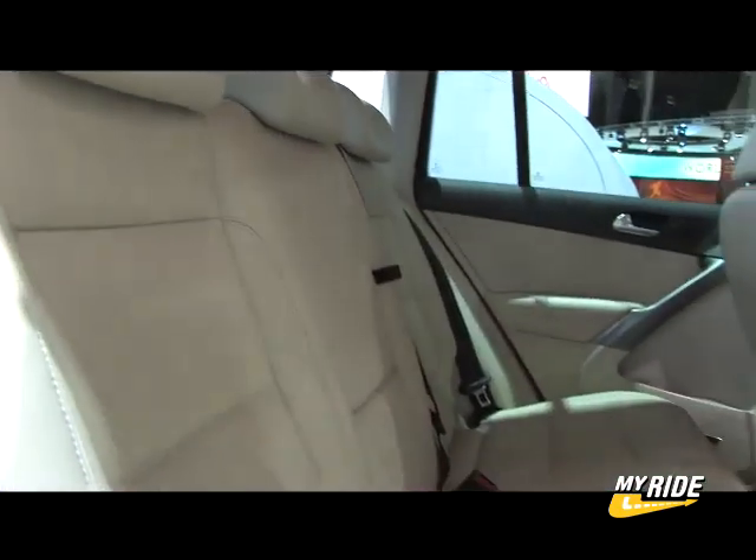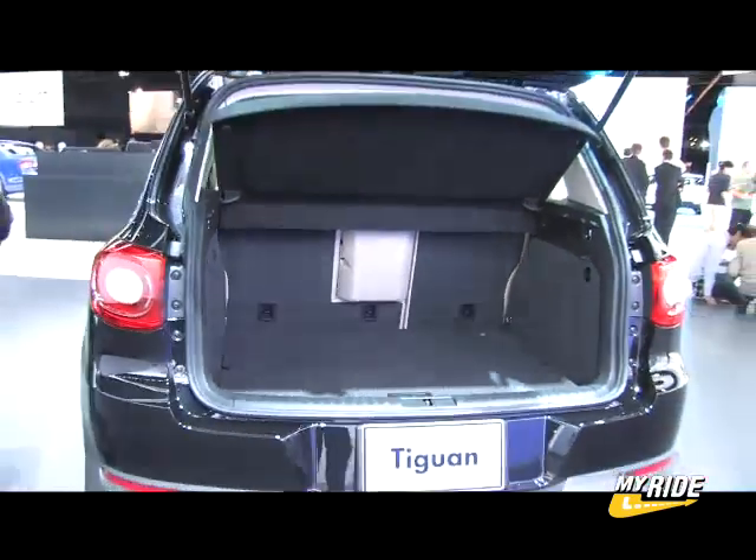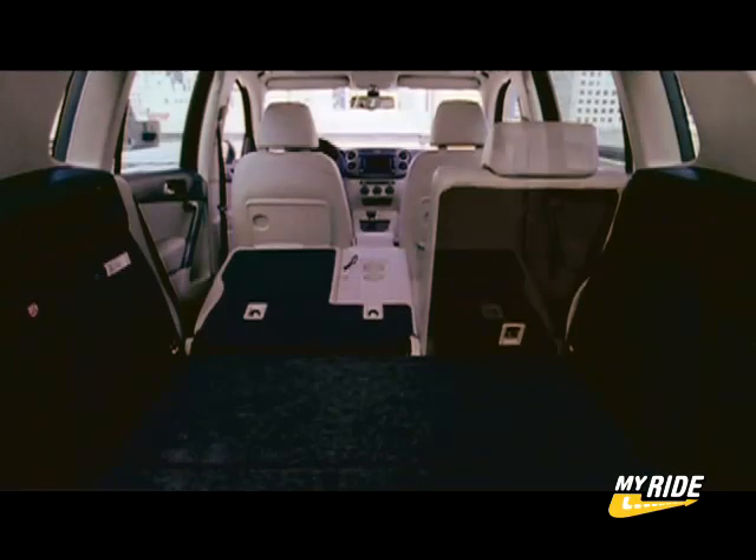Rear seat passenger room is pretty good, and the rear seats are on sliders, which is more of a benefit to cargo space. The cargo room is good with the seats all the way back.